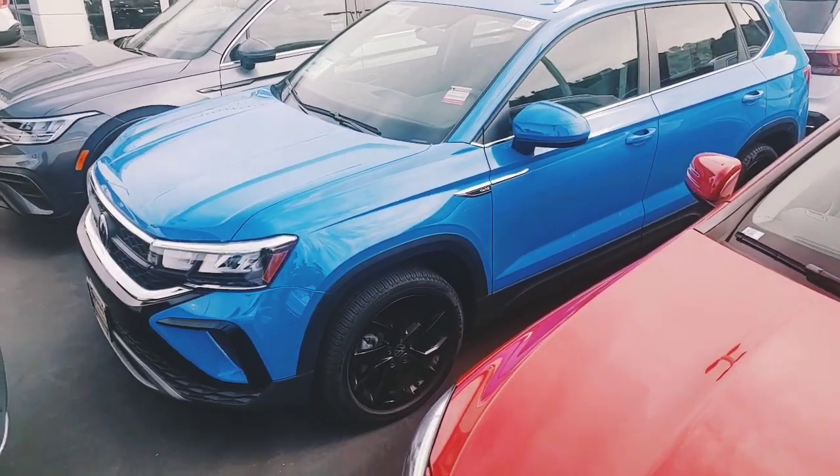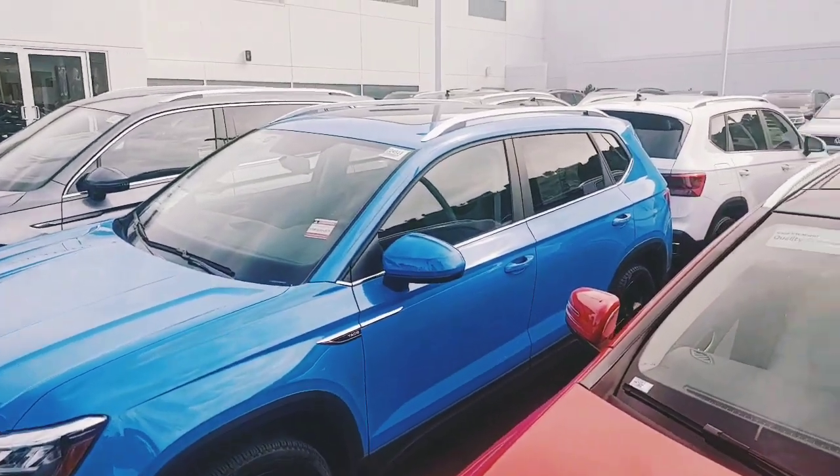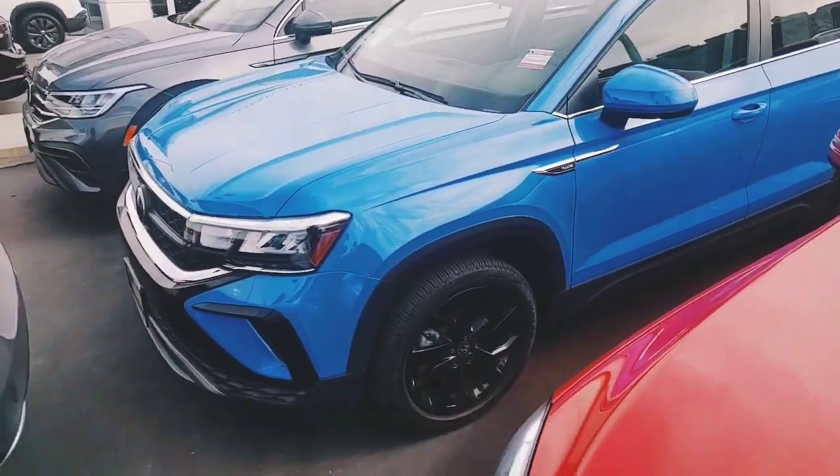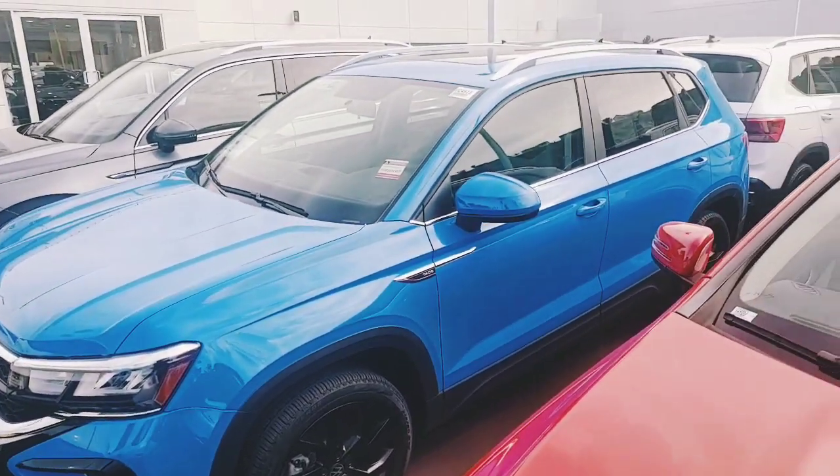Hey, what's up Monica? It's Buddy at Capistrano Volkswagen — that's sales and internet manager. Told you I'd send you a video over this SE Tiguan in the cornflower blue with the black wheels. Beautiful car.